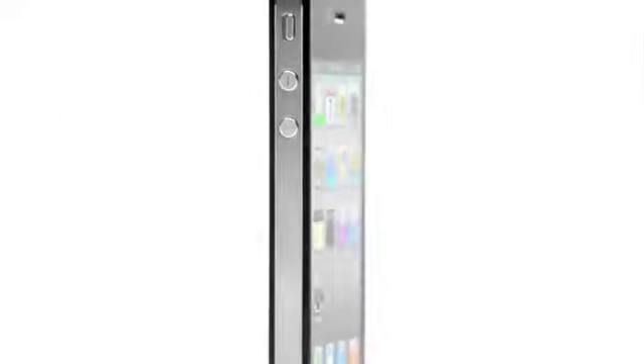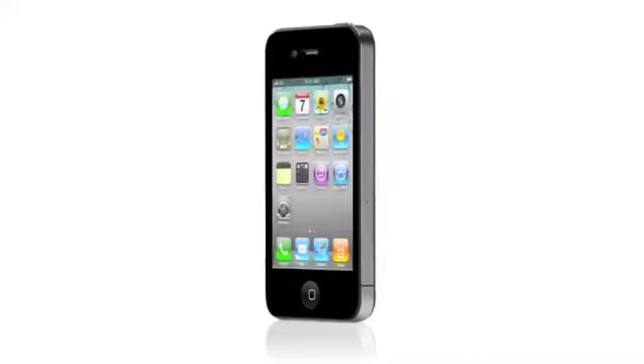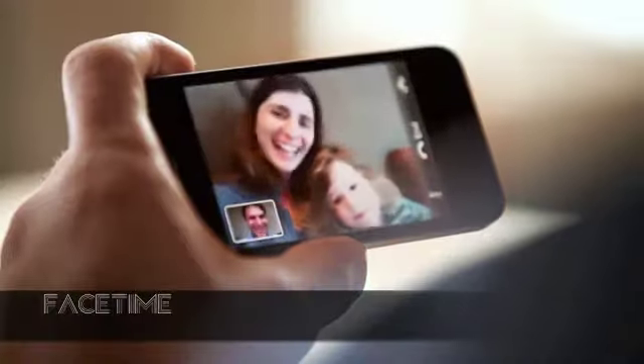iPhone 4 is so much more than just another new product. For 2010, the iPhone 4 is the biggest leap forward since the original iPhone, because it is amazingly engaging, personal — it's all about connecting people.